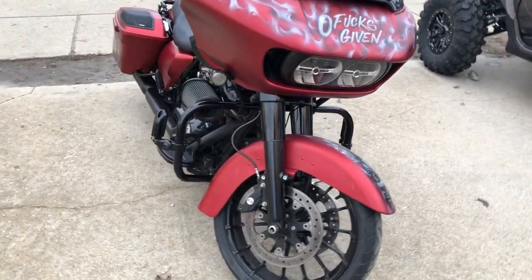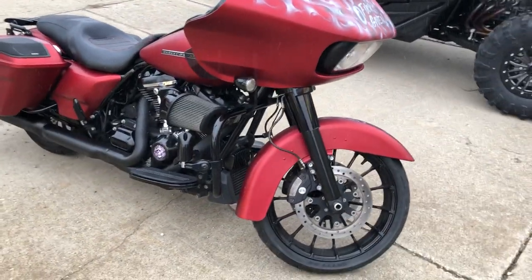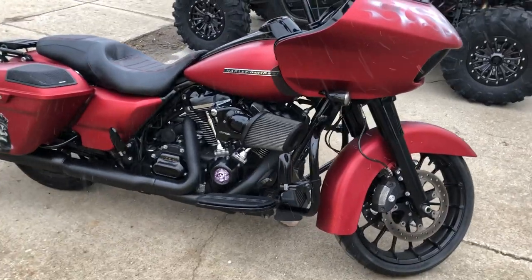Over $35,000 invested into this Road Glide. This one is a deal. Give us a call at 810-648-9500.